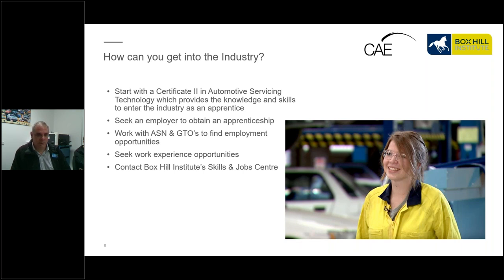The Cert 2 gives you the foundation skills — how things work and how to check and service them. After that you can look for an employer to help you obtain an apprenticeship. There are apprentice networks and Group Training Organisations that will help. Box Hill also has a Skills and Jobs Centre located on Elgar Road where they'll help you get in contact with employers looking for apprentices or workers, and they can assist with resumes and the paperwork necessary to apply.